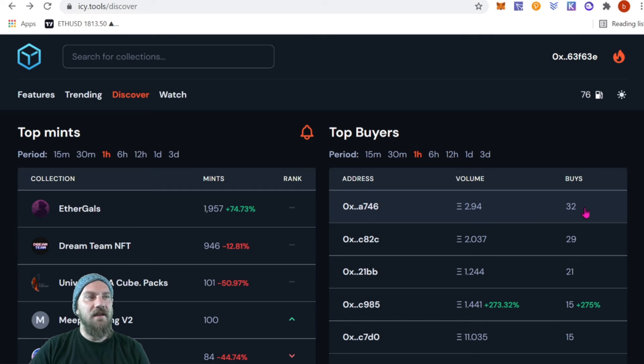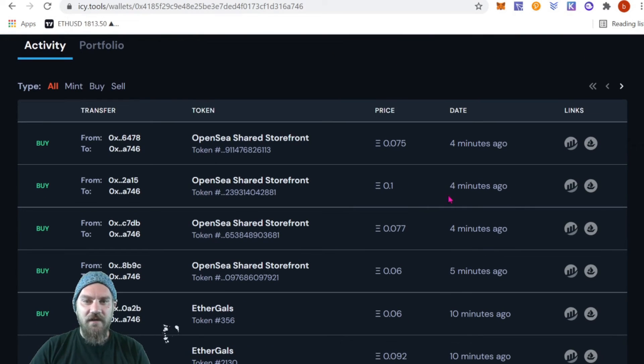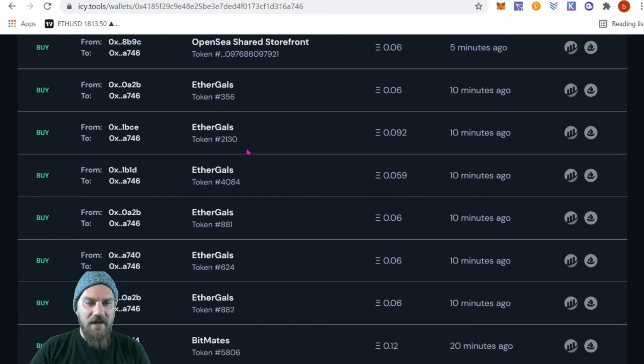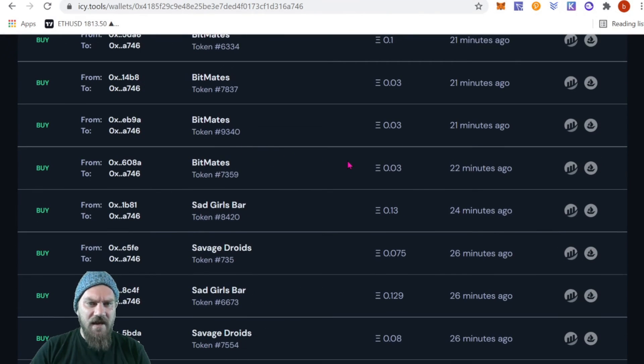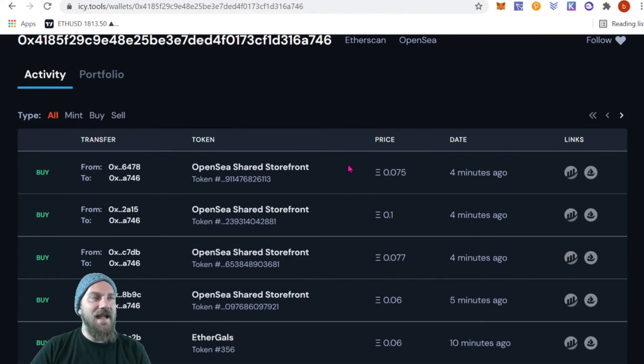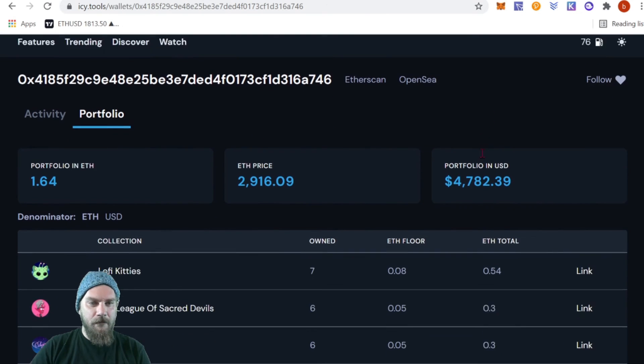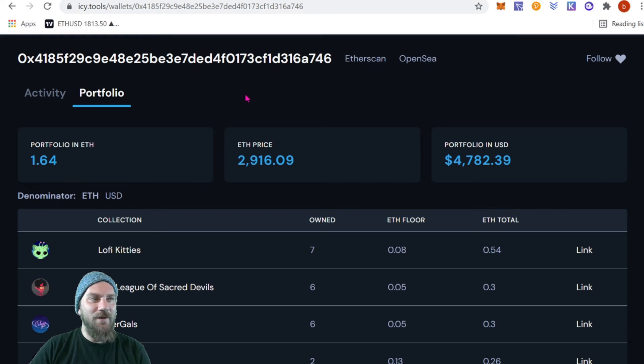Another tactic is the Top Buyers feature, which tracks whoever is purchasing the most NFTs. We can see one wallet with a volume of 2.94 ETH across 32 buys — so this wallet just bought 32 NFTs for about 3 ETH. Clicking in, we can see all their purchases: Shared Storefront, Ether Gals, BitMade, Sad Girls Bar. If you want to track this wallet, you can add them to your watch list.